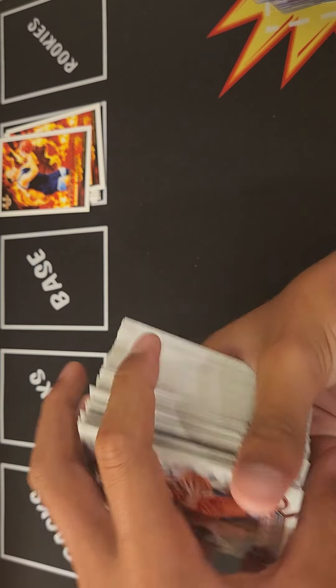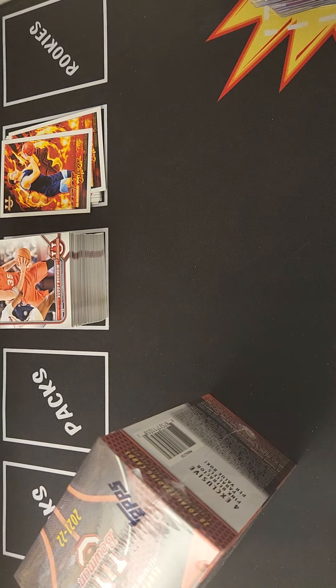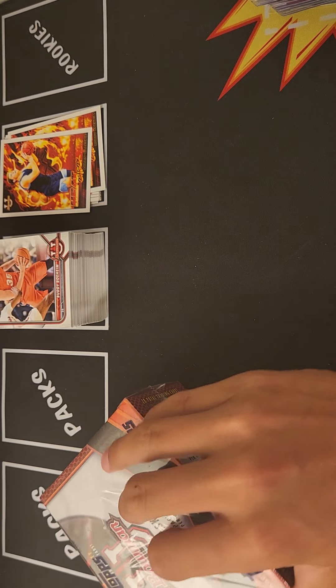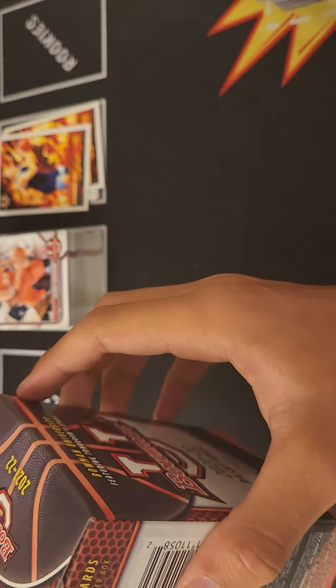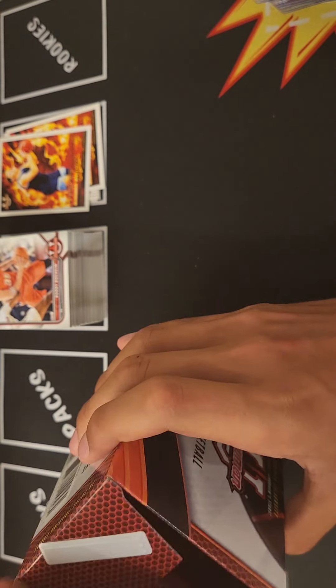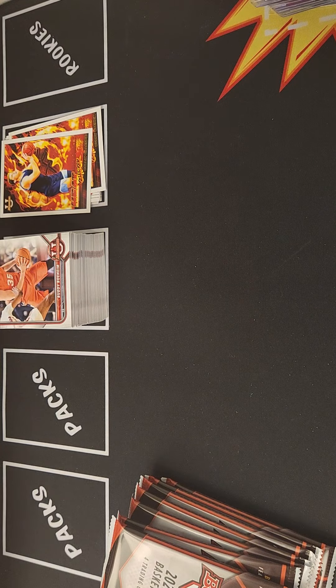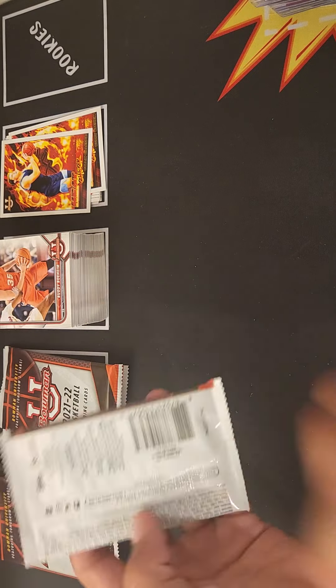We've got one first Bowman and three non-first Bowman. We need some magic in this box — oh this one has it! That should be something. This one has the security tag poking out — that has to be something. Maybe it could be the Bowman myth where it's a big hit.